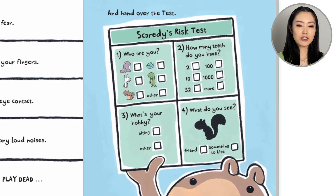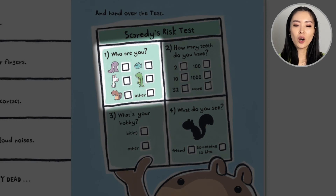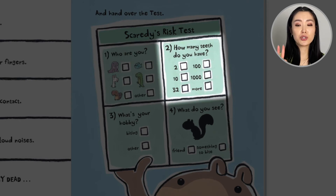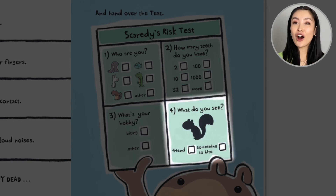The last thing he'll do is hand over the risk test. This is Scaredy's risk test. Question one: who are you? Walrus, bunny, beaver, piranha, Godzilla, or other? Question two: how many teeth do you have? Two, ten, thirty-two, a hundred, a thousand, or more? Question three: what's your hobby? Biting or other? Question four: what do you see — a friend or something to bite?